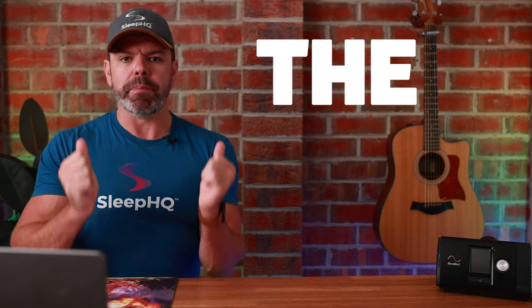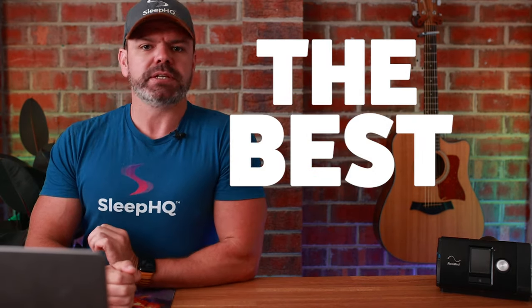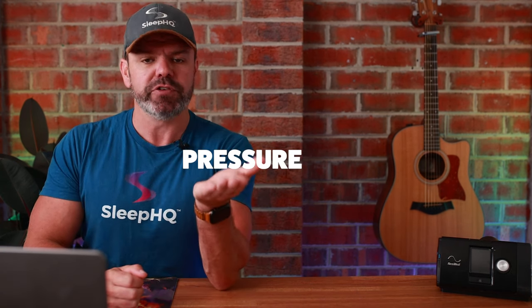G'day mates, if you only watch one of my YouTube videos in your entire life, I sure as hell hope it's this one, because today I'll show you which automatic CPAP machine is the best — and by best I mean which provides the most efficient automatic pressure delivery for optimal treatment. And no, it's not ResMed.